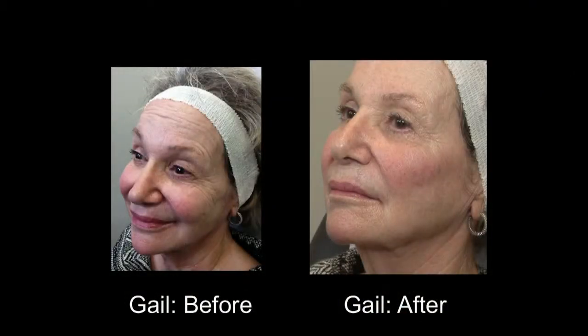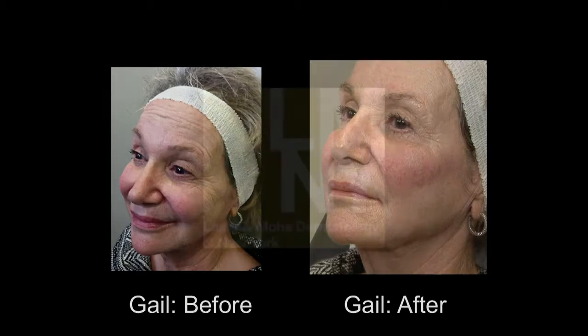Basically, what we used on her was a total of two syringes, which is two mLs of the product. We do serial injections, but it felt really comfortable.